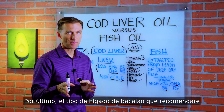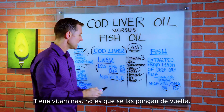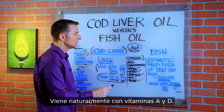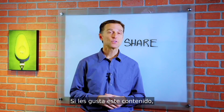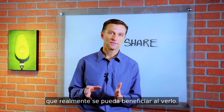Lastly, the type of cod liver oil I recommend is virgin cod liver oil. It's less processed — they don't add the vitamins back in. It comes naturally with vitamin A and vitamin D, so it's just a higher quality product. Thanks for watching, and if you're enjoying this content, go ahead and share it with someone that could really benefit from it.